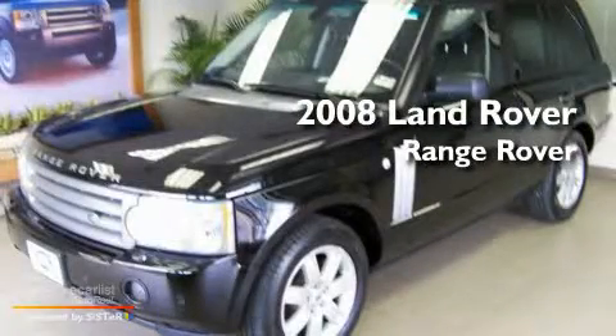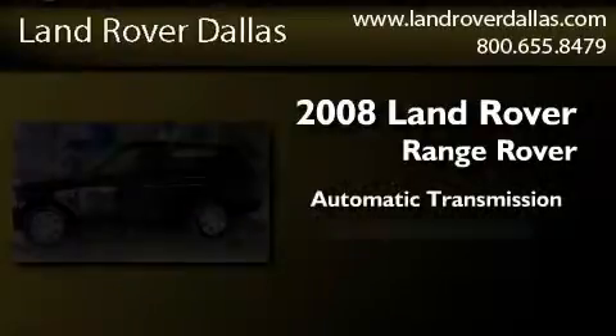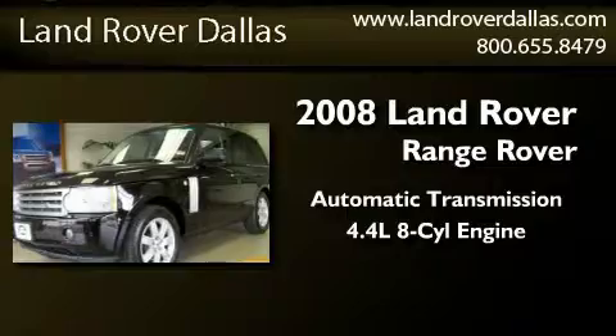This is a 2008 Land Rover Range Rover. This SUV has an automatic transmission and a 4.4 liter V8.